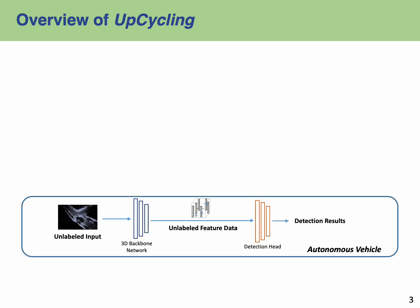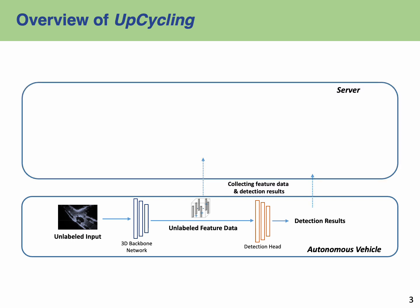For autonomous driving, the vehicles continuously perform the model's detection pipeline for newly observed 3D scenes. Each vehicle collects a new 3D scene's intermediate feature and detection results to the central server. This serves as the identified unlabeled training data. Notably, no additional computation is expended on the identification, because these features naturally emerge from processing within the 3D backbone network present in the detection pipeline.